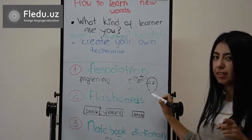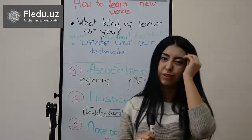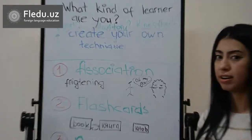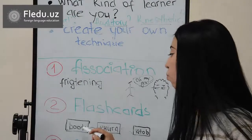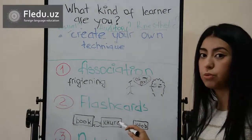And you won't forget this word. The next method is making flashcards. This is very useful, because when you are on a bus or on a tram with nothing to do, the flashcards will help you. For example, the word 'book' — on the back side is written the translation or the definition of this word.